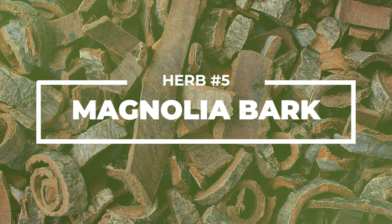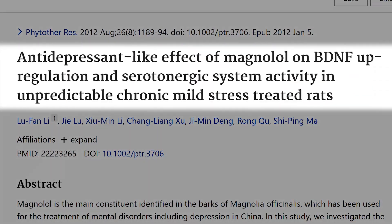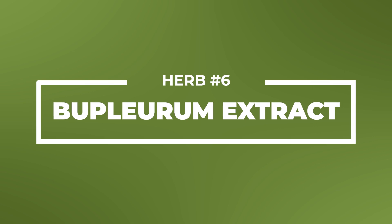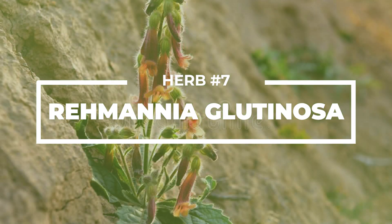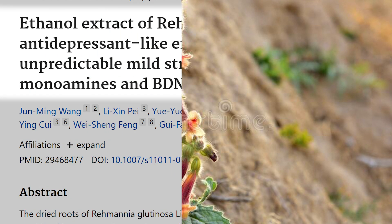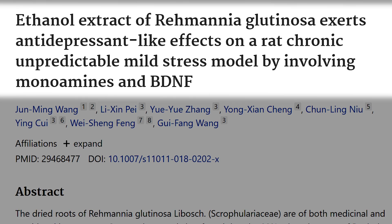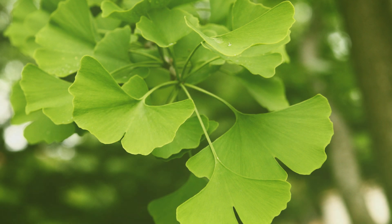We also have magnolia bark, a more sedative or relaxing herb that can help with lowering cortisol — it has also been shown to raise BDNF. Bupleurum extract, known as chai hu in traditional Chinese medicine, is also on the list. Rehmannia glutinosa is a very powerful yin-restoring herb that can help rebuild the adrenals and aid in adrenal fatigue recovery, with impressive neurogenic qualities. And finally, ginkgo biloba has also been shown to improve BDNF production.